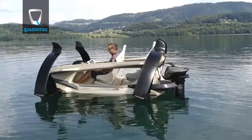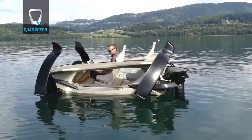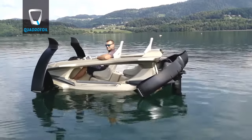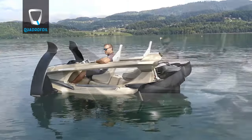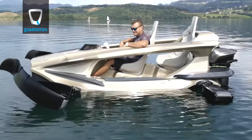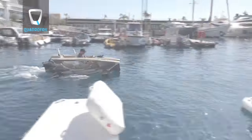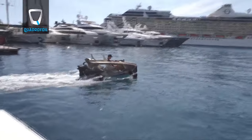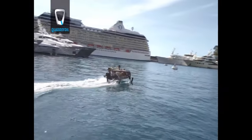Designed for efficiency and stability, the unique hydrofoil design reduces drag, enhancing speed and maneuverability. This sleek and elegant watercraft delivers an unparalleled cruising experience, taking you on a silent journey as if you were floating on air. The future of electric boating has arrived with the Quadrifoil, offering a glimpse into an eco-conscious era of marine exploration.